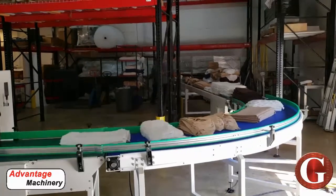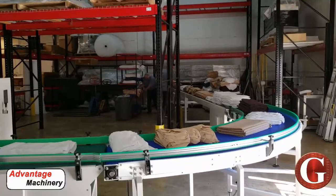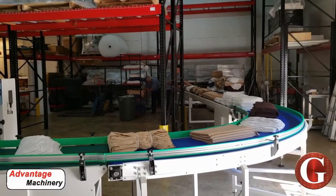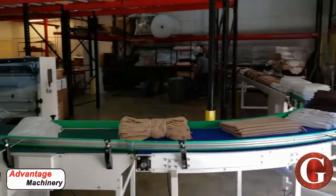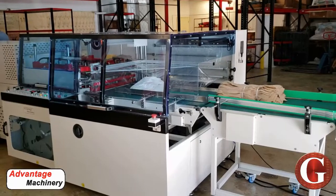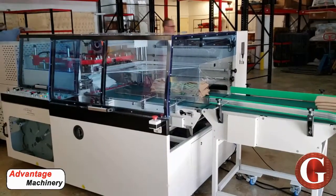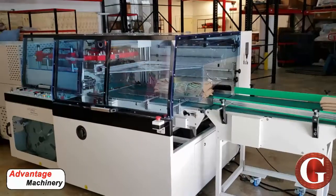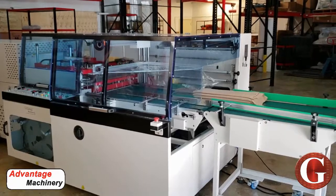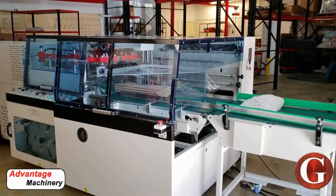For the laundry and linen applications we have made a variety of machines for different formats and different speeds. In this application we're showing our L803 automatic L-bar sealer. It's a guillotine style L-bar sealer where the seal blades go directly up and down every single cycle. In the laundry industry a lot of clients don't want to change over the film positions and they want to be able to run the different sizes using the same film size.